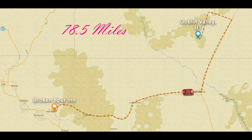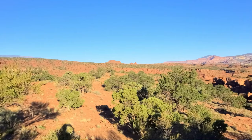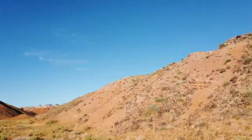We start our day with a leisurely drive through Capitol Reef National Park. Capitol Reef has some very interesting geological formations, including canyons, natural bridges, and a monocline. If you'd like to know more about this underrated national park, click the link below to see our Capitol Reef video.